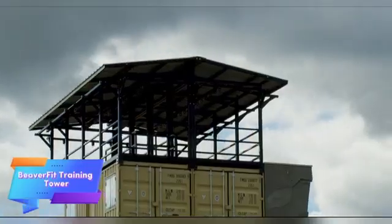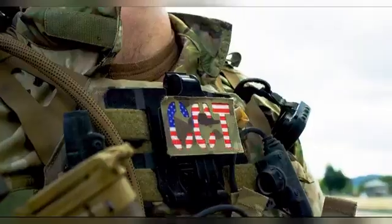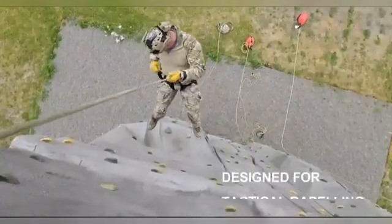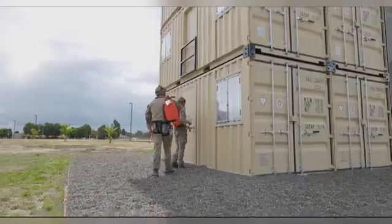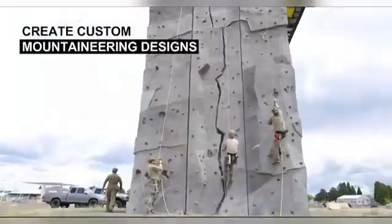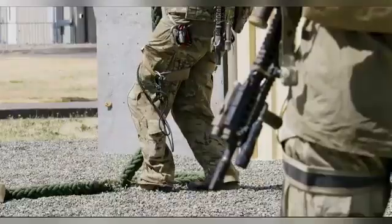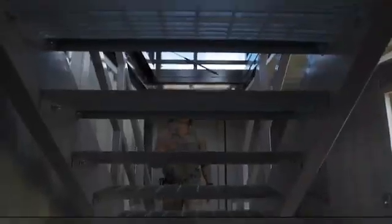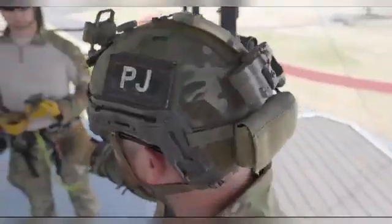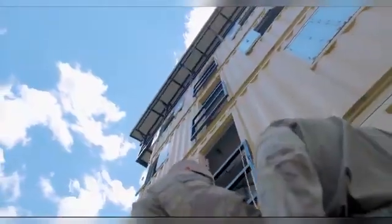BeaverFit, a company specializing in unique training systems, has carved out a niche in creating innovative fitness solutions. They design, manufacture, and sell equipment for both civilian and military clients, with some of their most impressive products being modular and versatile setups like container systems. One of their notable creations is the BeaverFit Training Tower, specifically designed to meet the needs of the U.S. Special Operations Command (SOCOM).